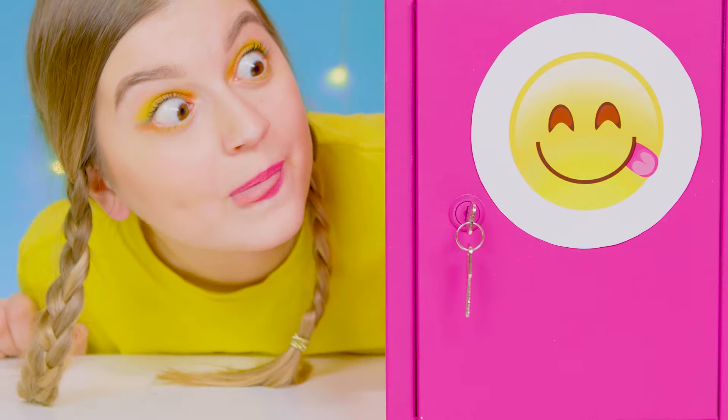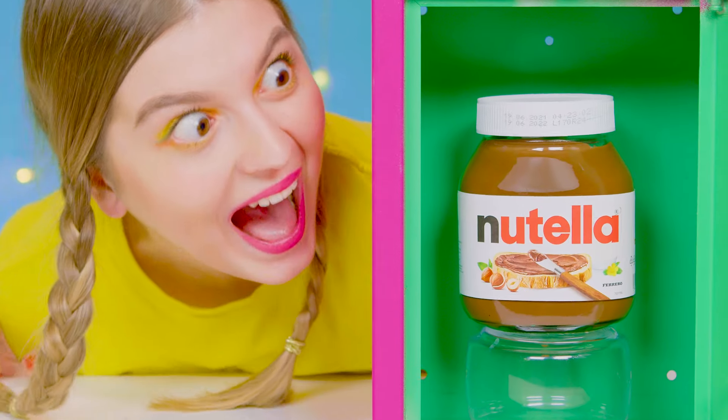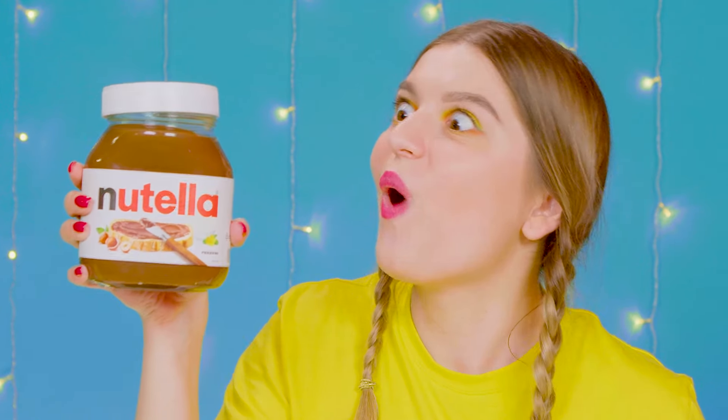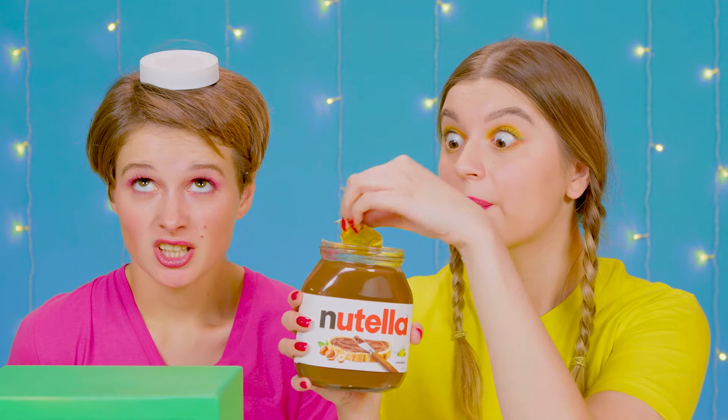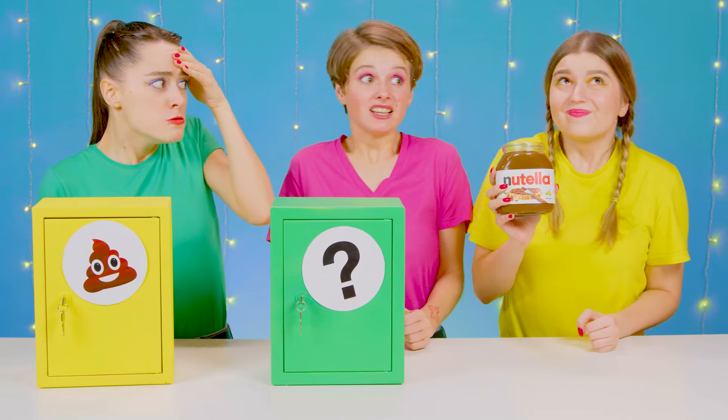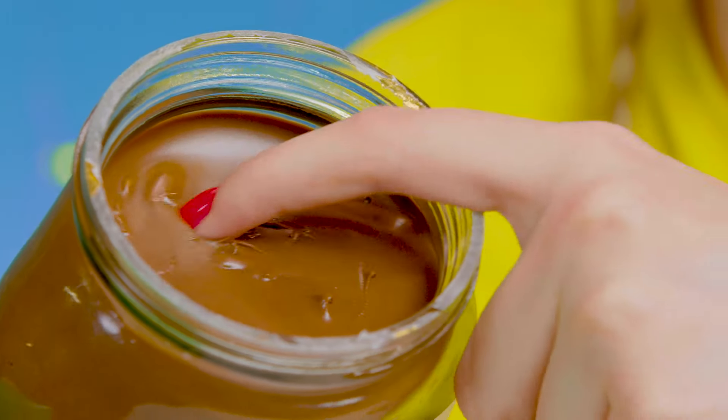This time, treats are waiting for me! I hope there's something tasty! Nutella! I love it! I want to eat the whole jar! Wow! Sorry, Clarissa! I was ready to eat even the lid! Hey, that doesn't mean you can put it on someone's head! Come on, don't be mad! I'm just so happy about the Nutella!